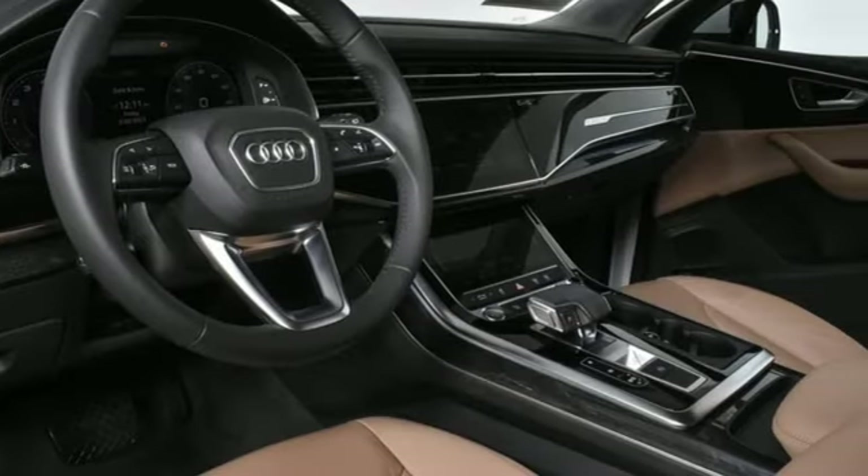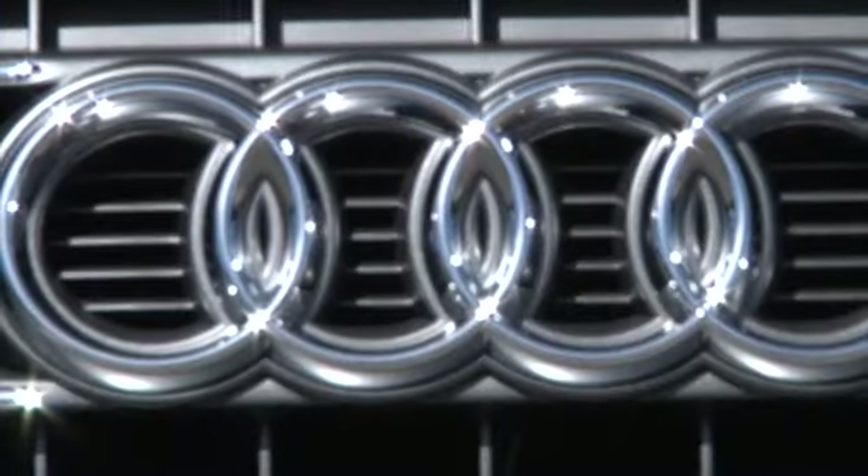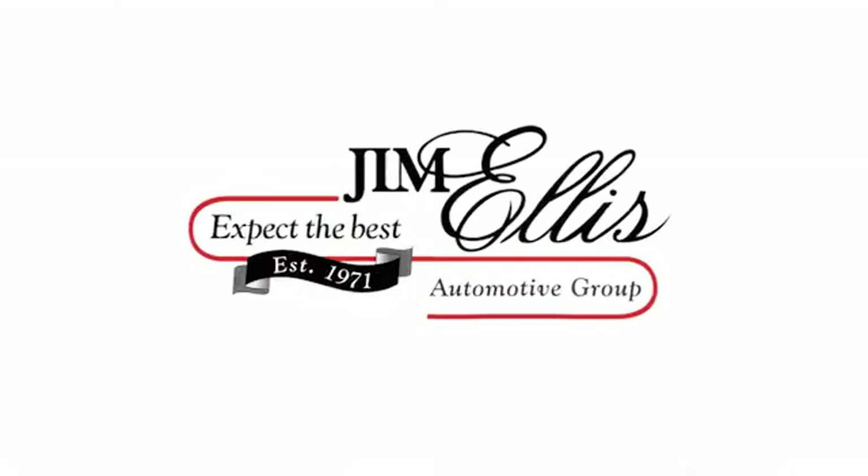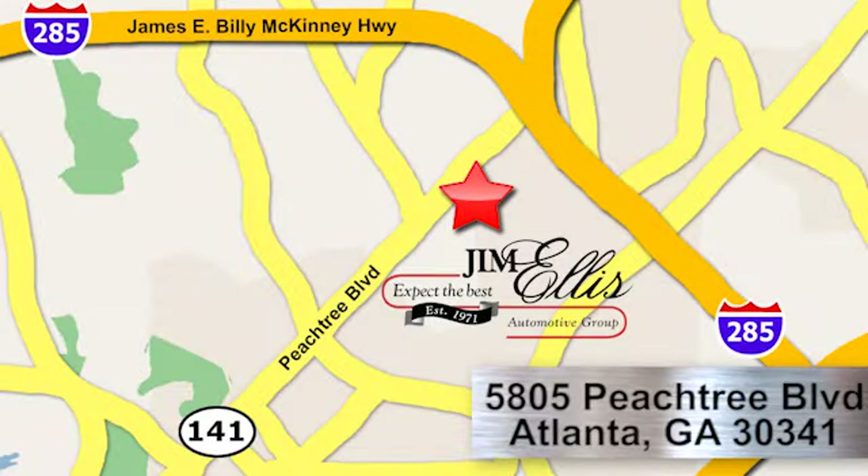The time is now, see it for yourself today. At Audi Atlanta, we prove every day that buying a car can be an enjoyable experience. Contact Audi Atlanta today or stop on by. We're conveniently located at 5805 Peachtree Boulevard in Atlanta.